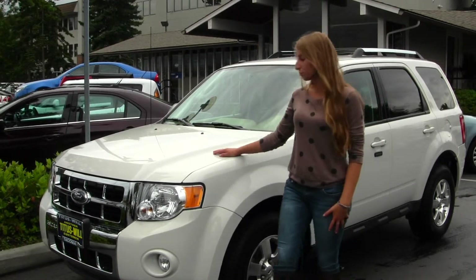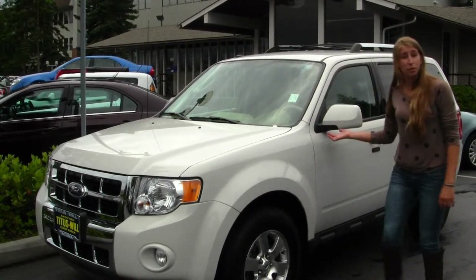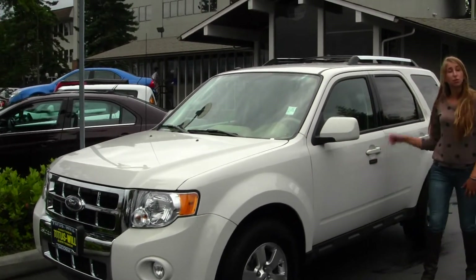On the exterior of this vehicle, you have your fog lights, you also have your alloy wheels, heated mirrors, keyless entry, and a roof rack.